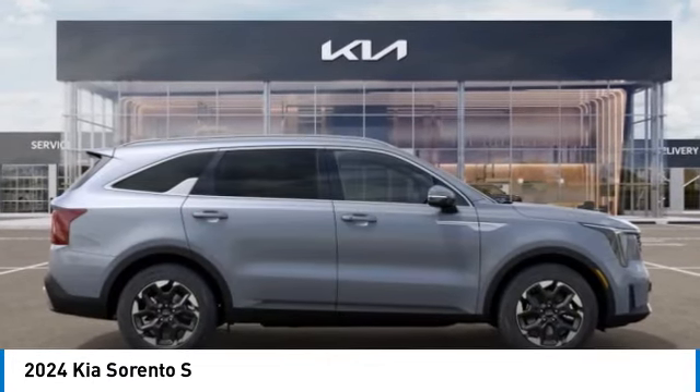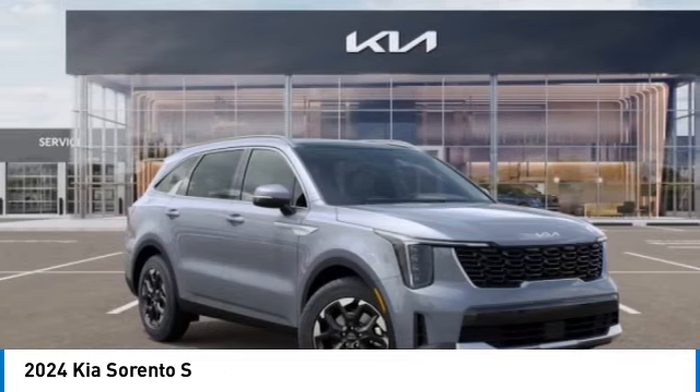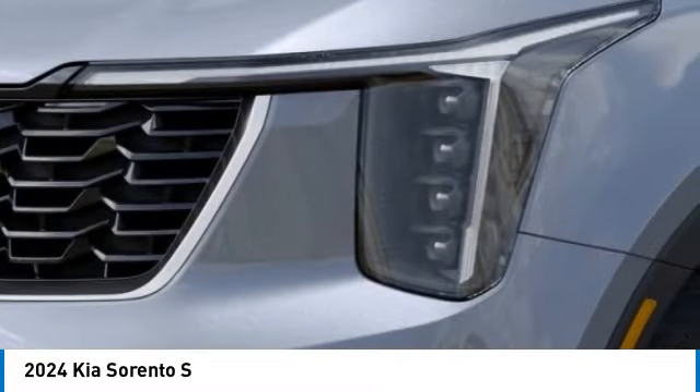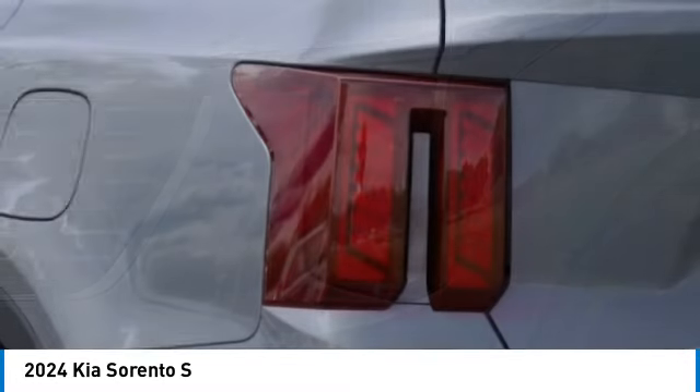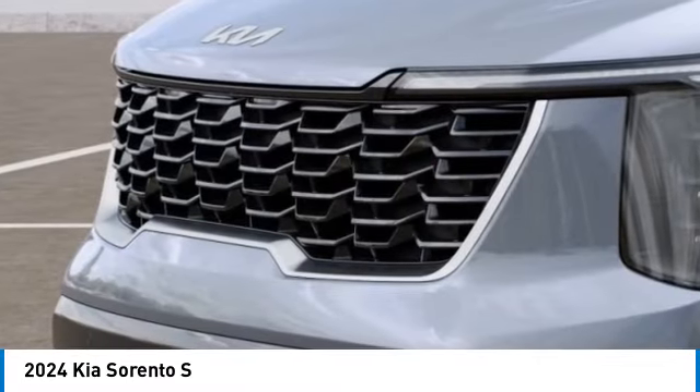This vehicle has less than 100 miles. Here are some of this vehicle's great options: alloy wheels, rear spoiler, brake assist, fog lights, four-wheel disc brakes, electronic stability control, navigation system, heated front seats, passenger vanity mirror.